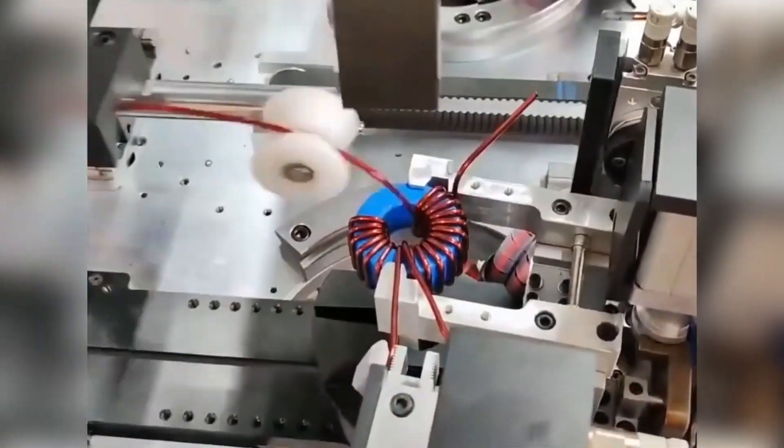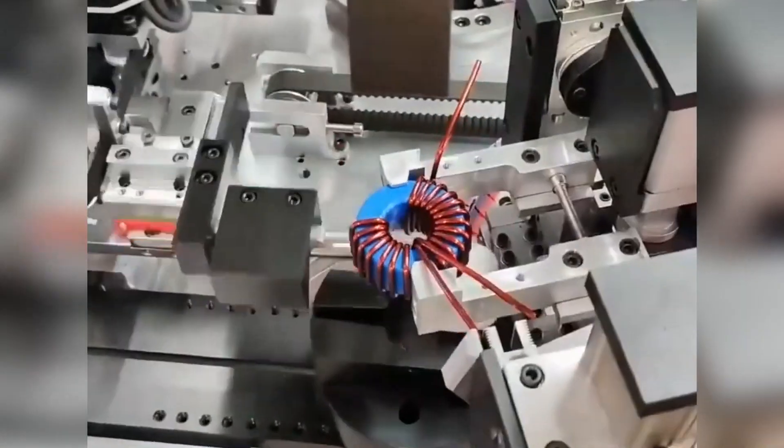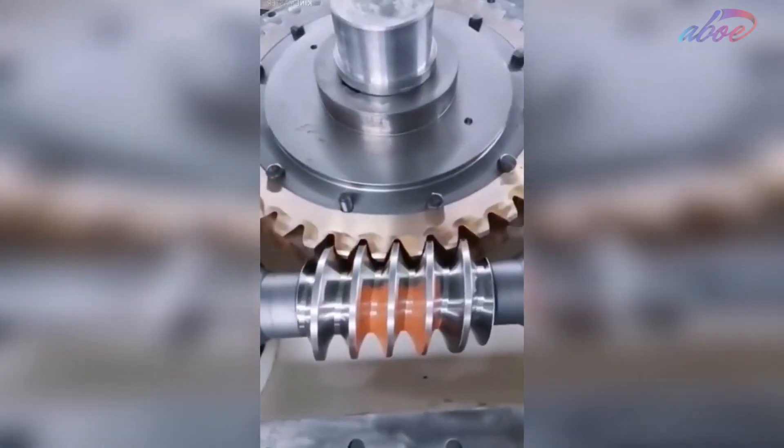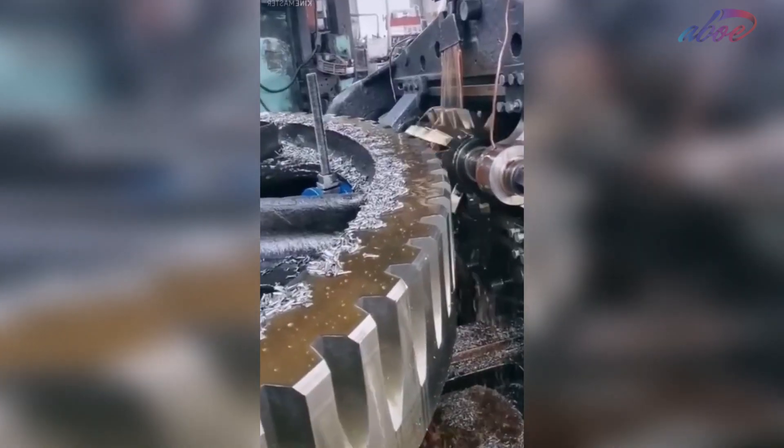Most factories and people use machines to do their jobs because they're more precise and efficient. Today, we have a compilation of such videos. Making a gear for a ship is no easy task, so the process is mechanized and this is how it's done.